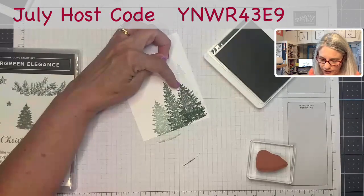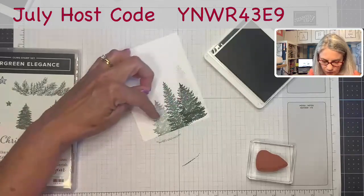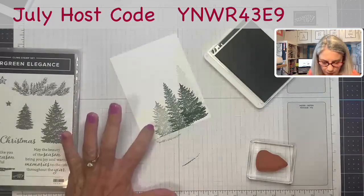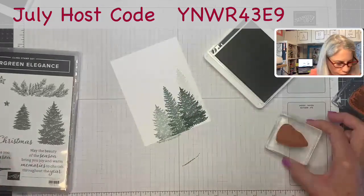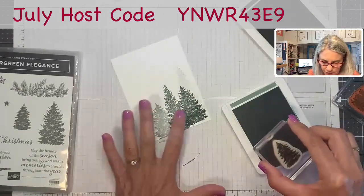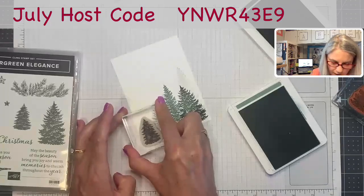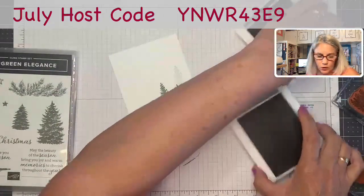So we have Soft Succulent, then extra-light Soft Succulent; we have Evening Evergreen, and then we stamped off for a lighter shade. So there I have four shades of trees. I have space for one more tree — I'll use full saturation in the Soft Succulent again, so it's a little darker than the stamped-off version but not as dark as the Evening Evergreen. And we're going to put this little guy right there. Now we have a nice angle, just like our sketch.